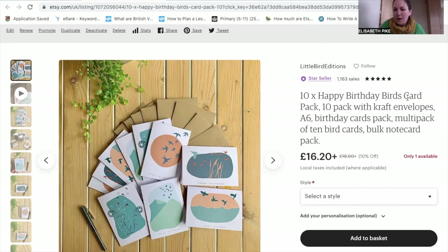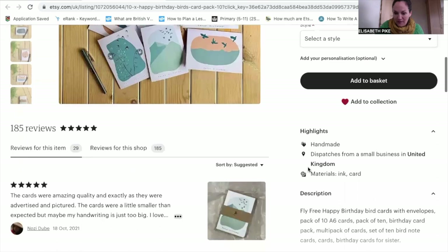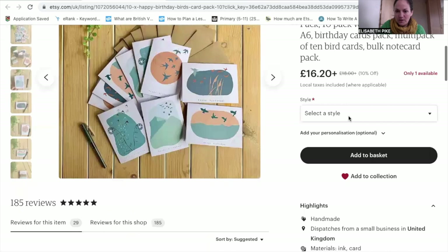For example, I have: '10 pack with craft envelopes,' 'birthday cards pack,' 'multipack of 10,' 'bird cards,' 'bulk note card pack.' Some customers may not know they're searching for a 10-pack of birthday cards — they might think they're looking for note cards, multipack, bulk pack. So it's important to get all those variations into your title.